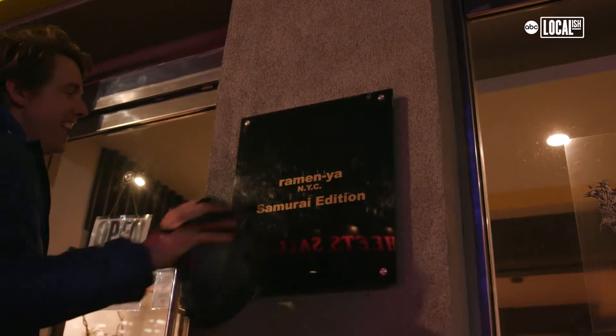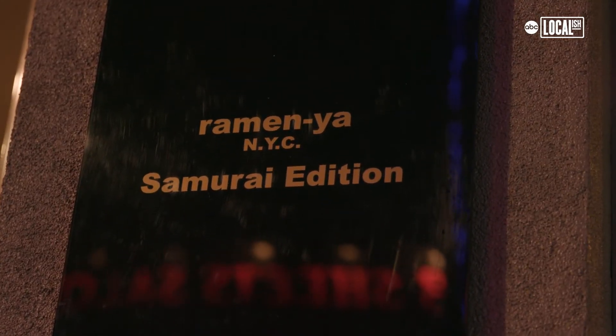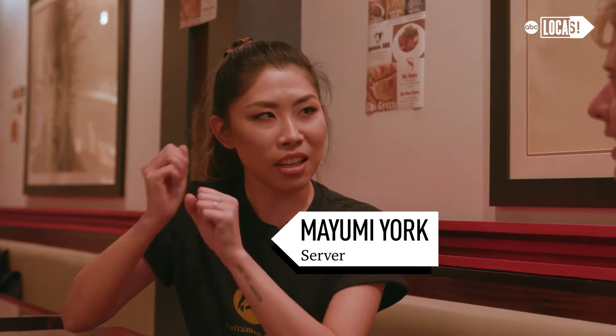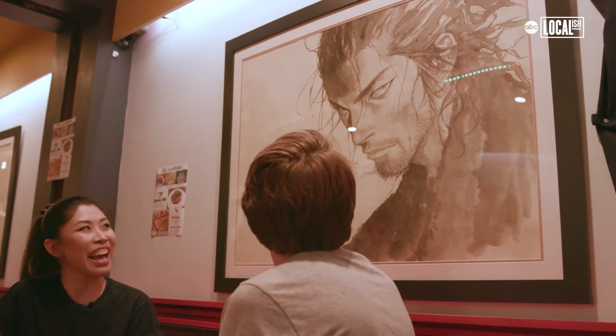Ramen-yah. Samurai edition — anything less than samurai ain't good enough for me. Our owner's history: he was a champion of kendo. So the owner was once a kendo champion. Then who's this guy? This is Musashi from the famous Japanese anime comic. It's pretty intimidating — I feel like he likes ramen too.